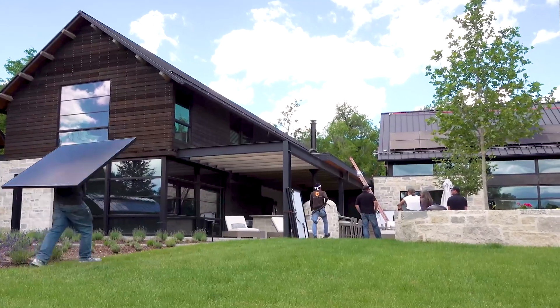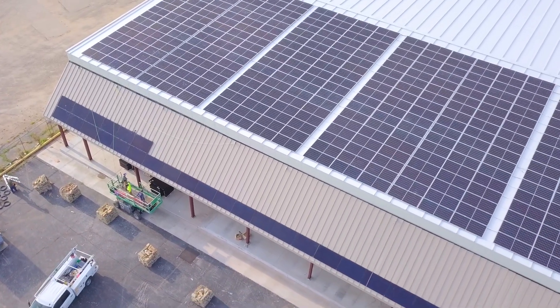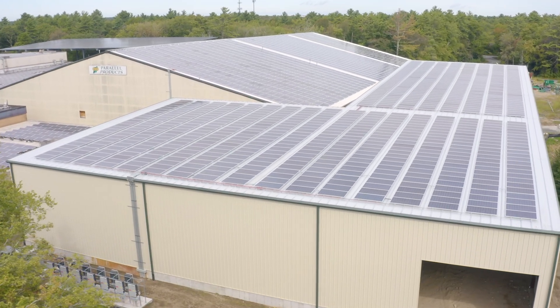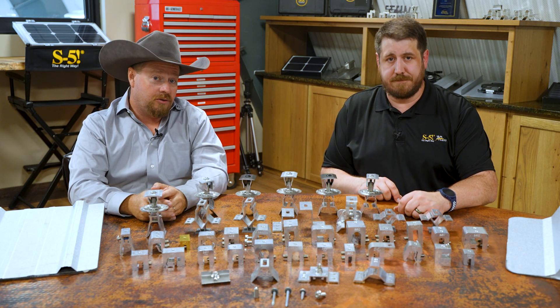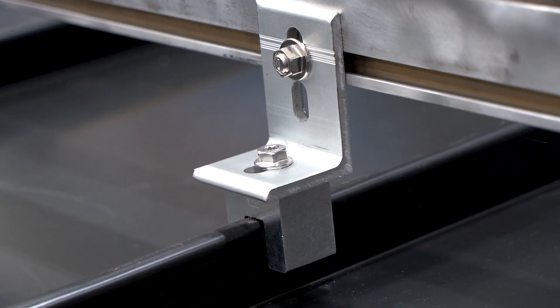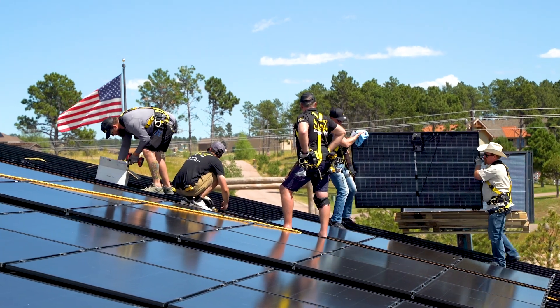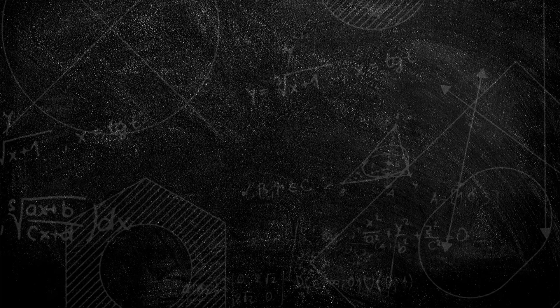Don't miss out on the chance to benefit from these tax breaks and support the production of solar PV and other renewable energy sources in the U.S. We've talked about the Inflation Reduction Act before, and how it highlights the importance of domestic manufacturing in the renewable energy sector. The domestic content adder is a great way to encourage American-made products in the renewable energy industry. Be sure to hit that subscribe button to stay in the know about other important industry topics.